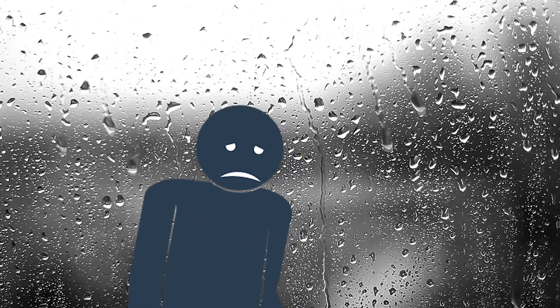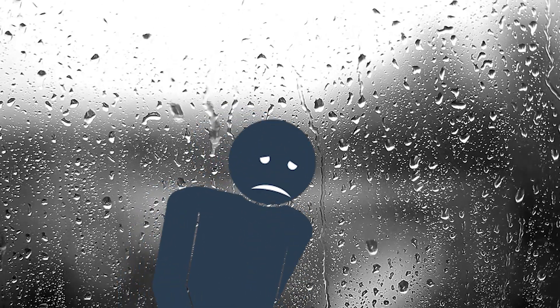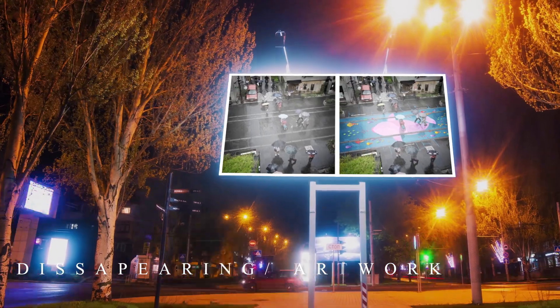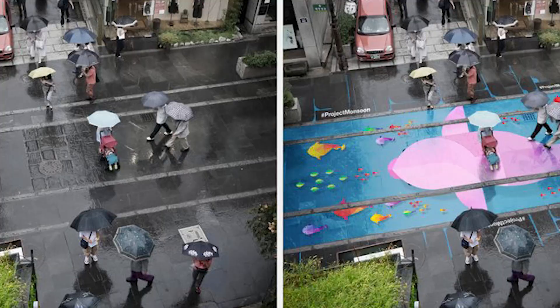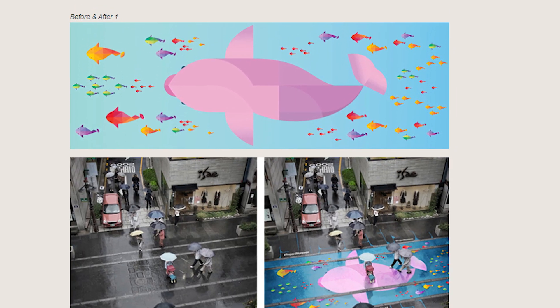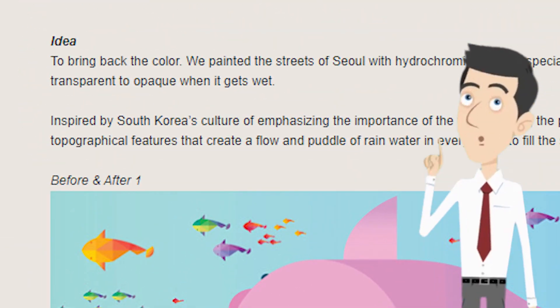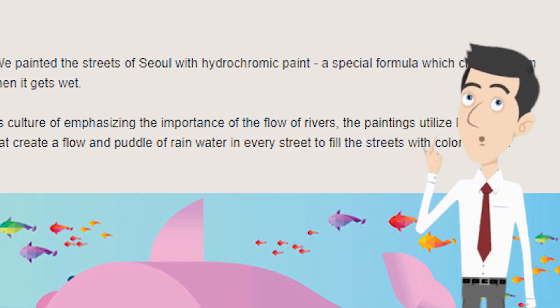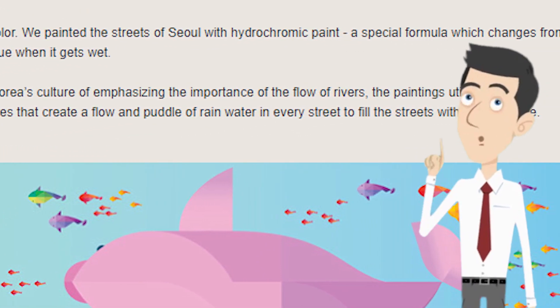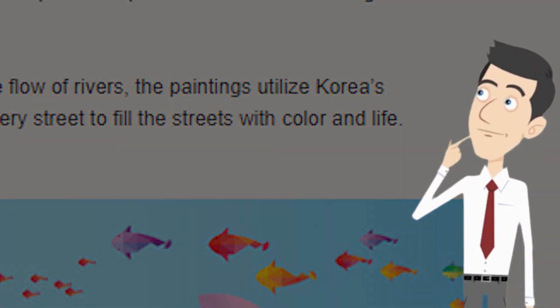Rainy days have always been synonymous with feelings of dreariness and misery, so why not brighten things up with a little color? That's exactly what a group of clever artists did to combat the blues of monsoon season in Seoul, South Korea, when they created rain-activated street murals. Called the Monsoon Project, designers used a specially formulated hydrochromatic paint to create brilliant, colorful scenes that only appear when it's raining. Inspired by South Korea's culture of emphasizing the importance of the flow of rivers, the paintings utilize Korea's topographical features to fill the streets with color and life. Now that's innovative.